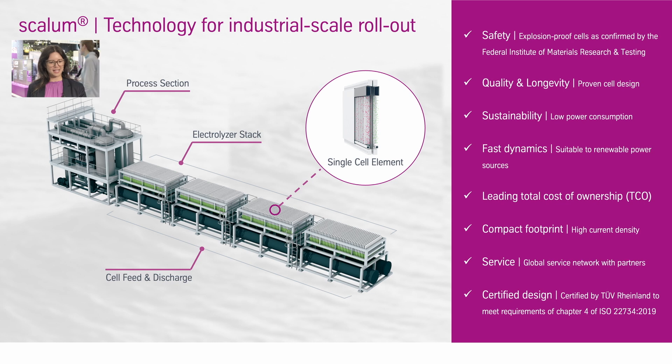Here on this slide we can see one of the single cell elements, and we have 300 of them in the electrolyser stack.